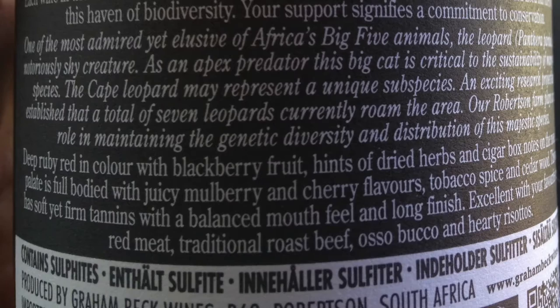Now on to the back of the wine bottle. First you'll see the wine name again: Game Reserve Cabernet Sauvignon 2014. Usually the winemaker will give a little story on the bottle — sometimes they talk about the story of the winery, like if it's five generations of winemakers they might emphasize that, or they might talk about the location the winery is in. They also often give tasting notes, though not every wine bottle will have them. This one does: 'Deep ruby red in color, with blackberry fruit, hints of dried herbs, and cigar box notes on the nose.'